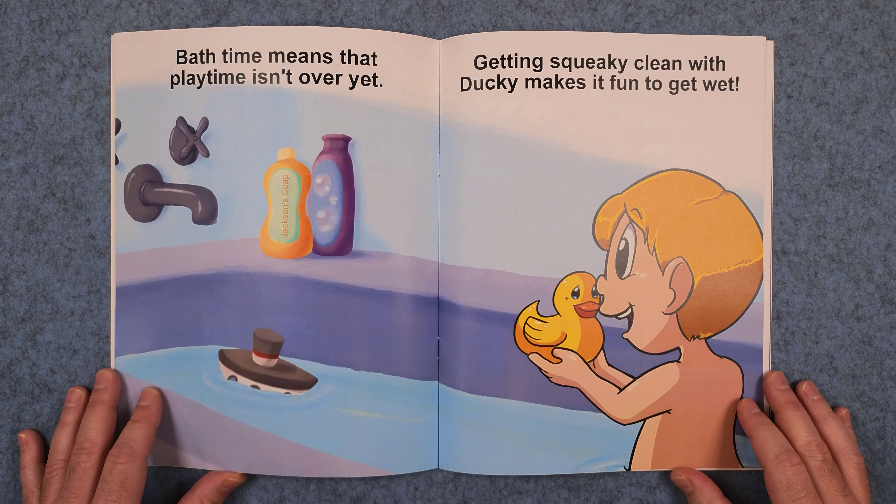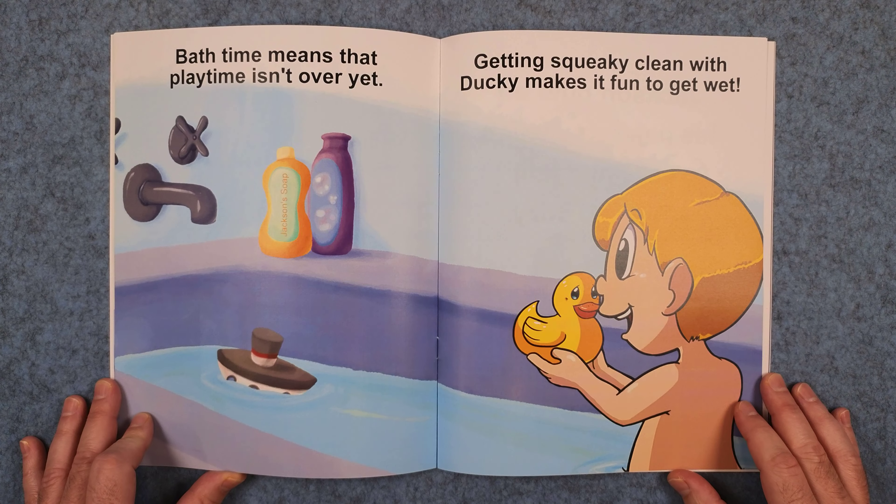Bathtime means that playtime isn't over yet. Getting squeaky clean with ducky makes it fun to get wet.